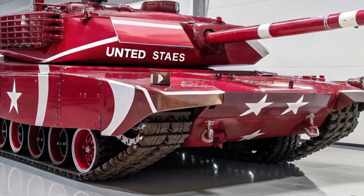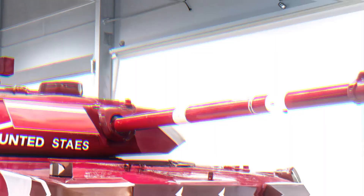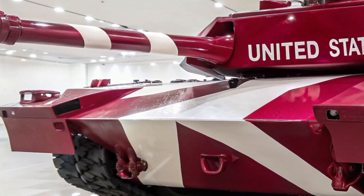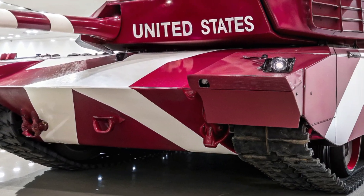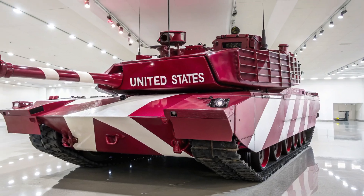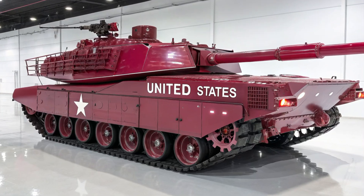Since the first M1 Abrams rolled out in the early 1980s, the Abrams family has gone through countless upgrades, serving across multiple continents and proving itself in the deserts of the Middle East, the plains of Europe, and every battlefield where America projected its strength. But as threats evolve with hypersonic weapons, drone swarms, and AI-driven artillery, the Pentagon knew it needed a tank that could not only keep up with modern warfare but dominate it completely — and that vision is now realized in the M4 Abrams.